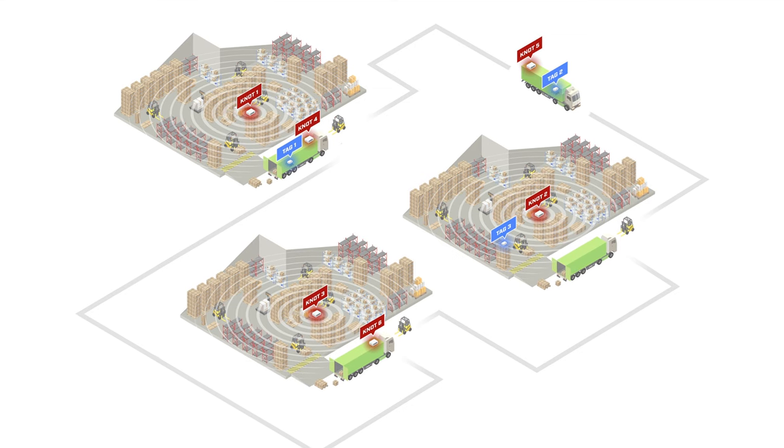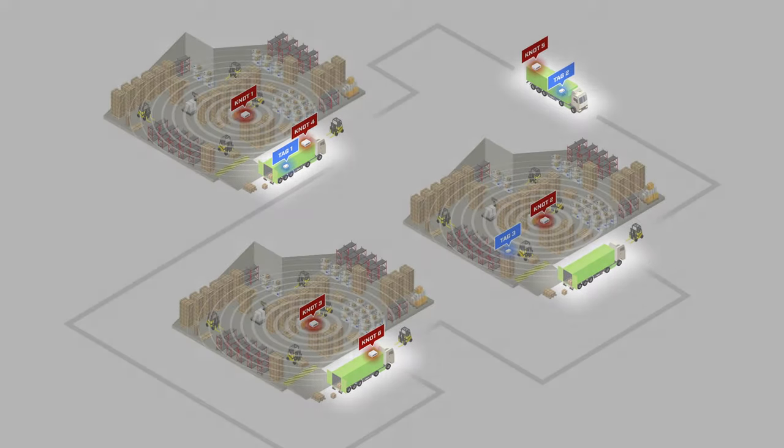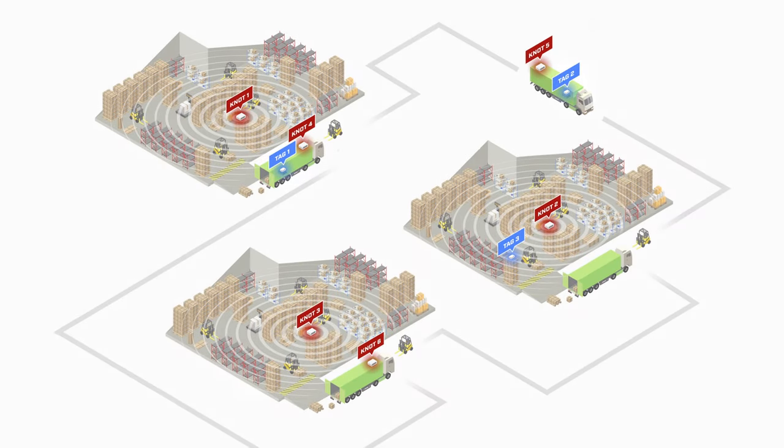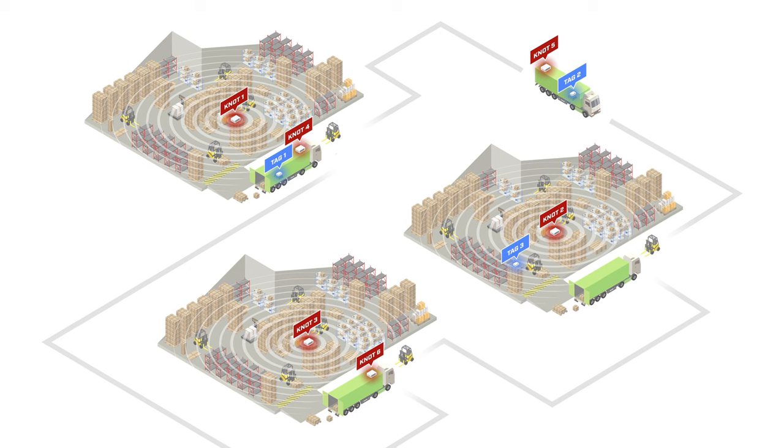To help you understand it better, let's take a look at the topology shown on the screen. We have some warehouses and some vehicles, and a few tags attached to assets that we wish to track. We would like to know in which specific warehouse or in which specific KNOT's range the asset is currently in, how much time it's spent there, whether the asset is traveling between warehouses, and how much time it spends on the road.